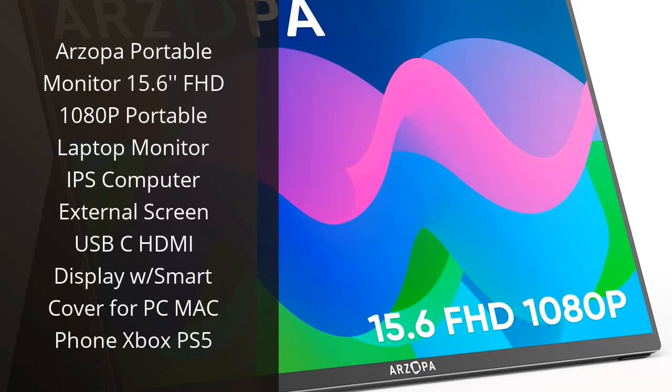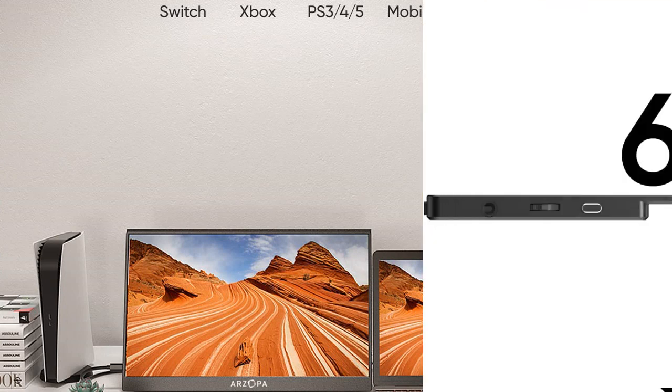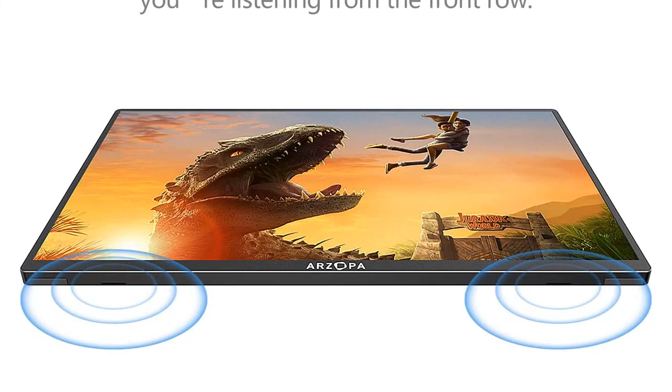I recently purchased the Arzopa Portable Monitor 15.6-inch Full HD 1080p and I'm very impressed. The monitor is lightweight and easy to transport, which is great for taking to work or on trips. The picture quality is excellent with a sharp and clear image. The USB-C and HDMI ports are also very convenient for connecting to various devices. The monitor also comes with a smart cover, which is a nice bonus. Overall, I'm very satisfied with this monitor and highly recommend it to anyone looking for a portable monitor.